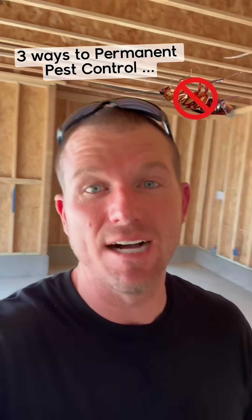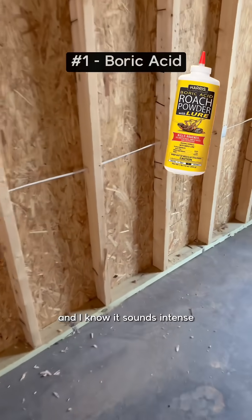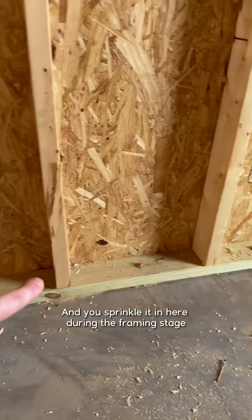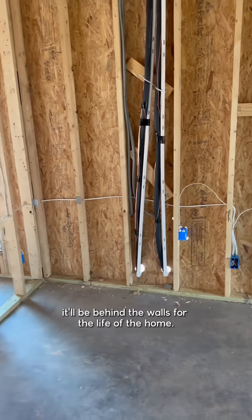There are three ways that you can pest control your house as it's being built, and some of them will last the life of the home. First is boric acid — it sounds intense but it's essentially just a powder that you put in the stud bays. You sprinkle it in during the framing stage, so when they put insulation down and then drywall, it'll be behind the walls for the life of the home.